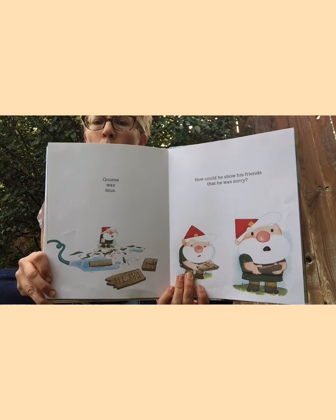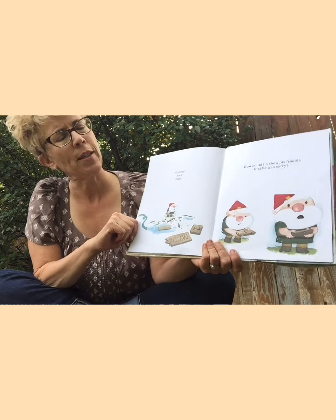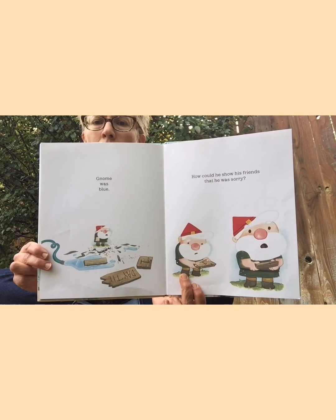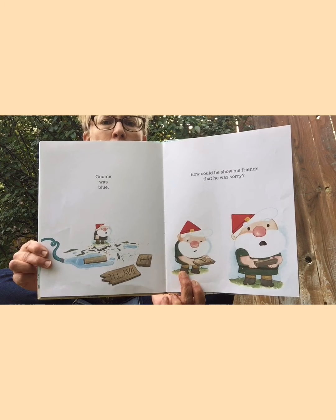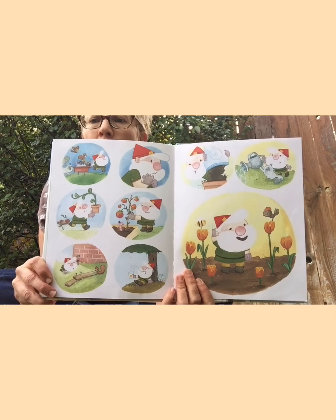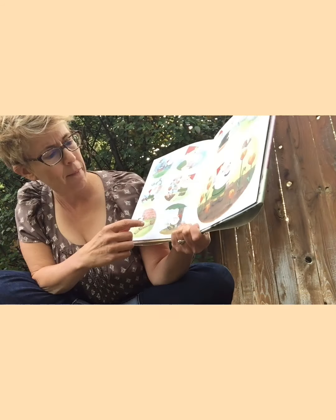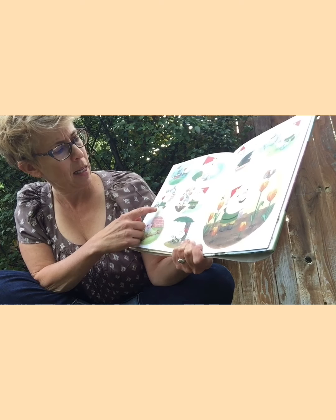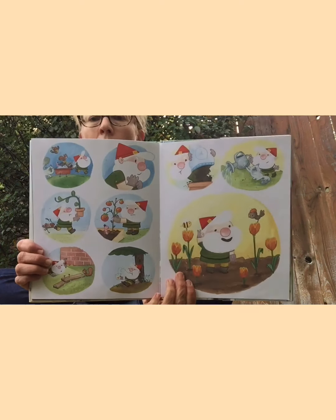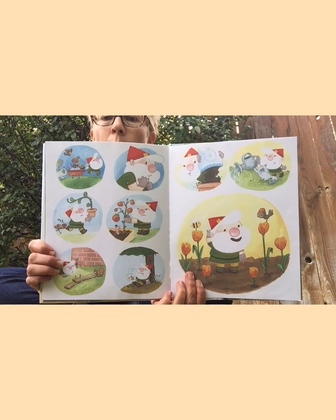Gnome was blue — when you're blue, it means you're sad. How could he show his friends that he was sorry? Maybe apologize? Maybe help clean up that giant mess? Oh, look at all the things he's doing — he's cleaning up, he's planting. He's doing all sorts of helpful things.